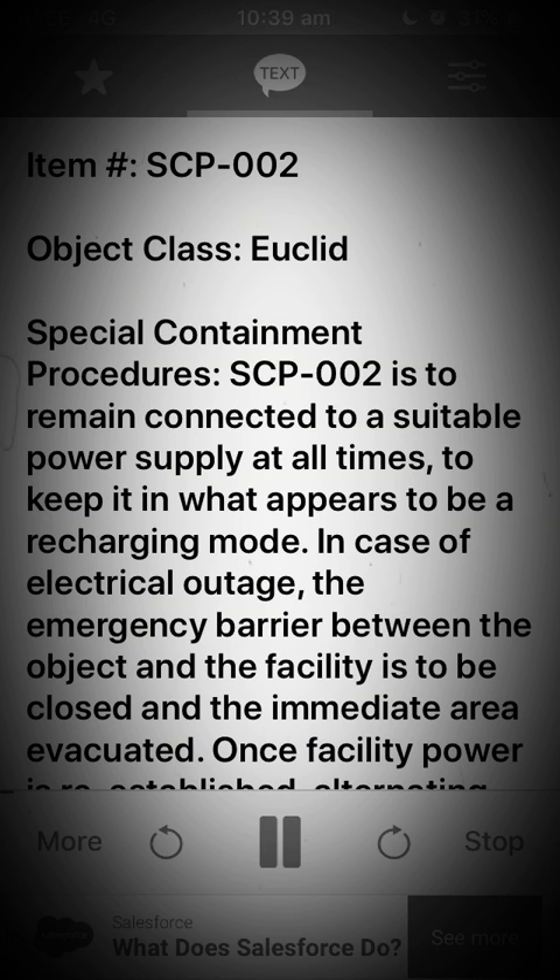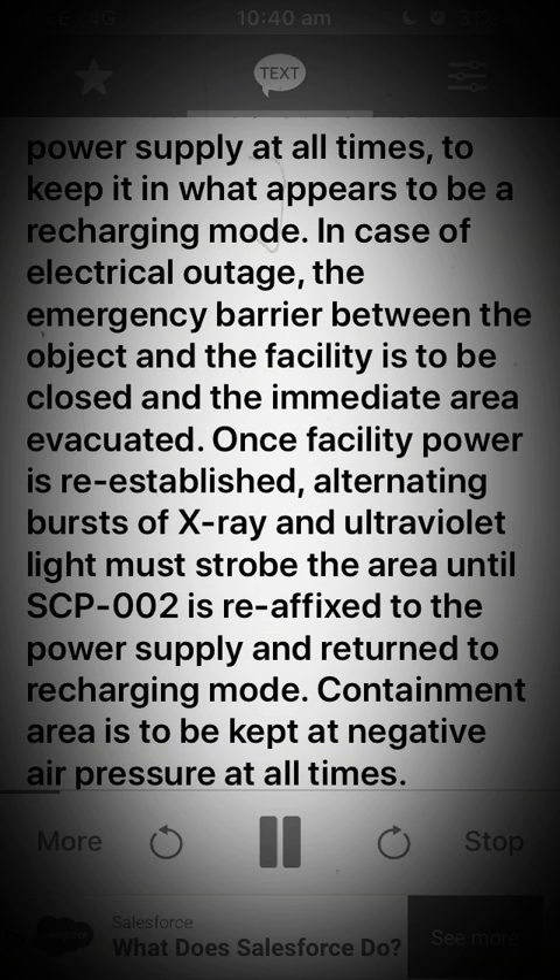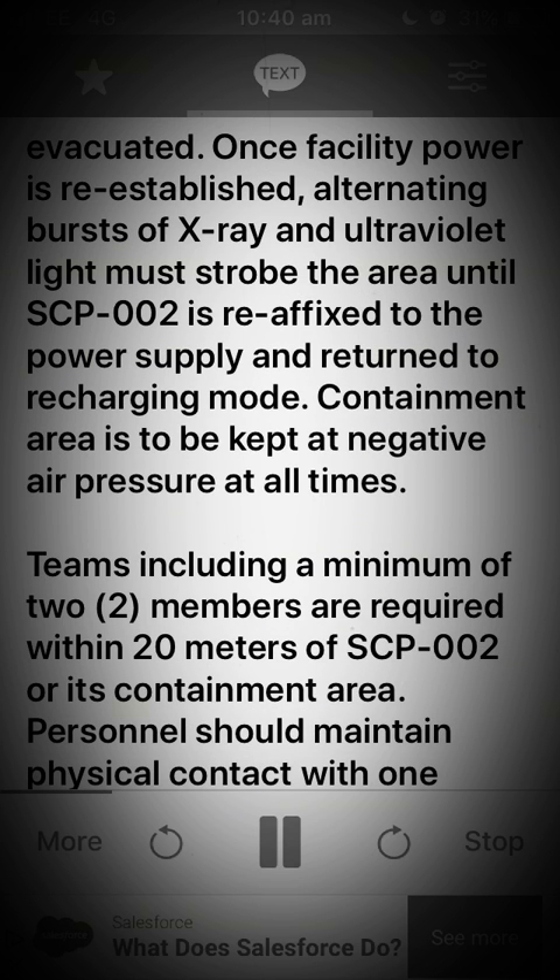Special containment procedures. SCP-002 is to remain connected to a suitable power supply at all times, to keep it in what appears to be a recharging mode. In case of electrical outage, the emergency barrier between the object and the facility is to be closed and the immediate area evacuated. Once facility power is re-established, alternating bursts of X-ray and ultraviolet light must strobe the area until SCP-002 is re-affixed to the power supply and returned to recharging mode.